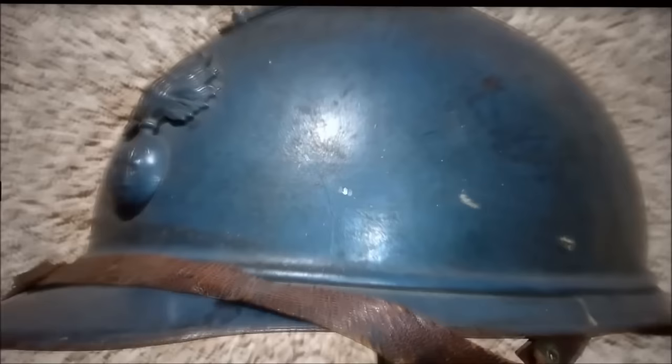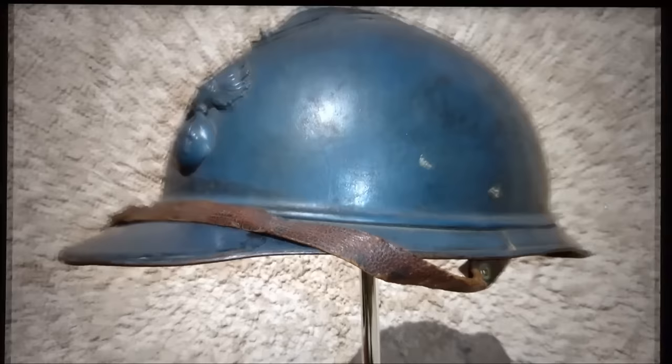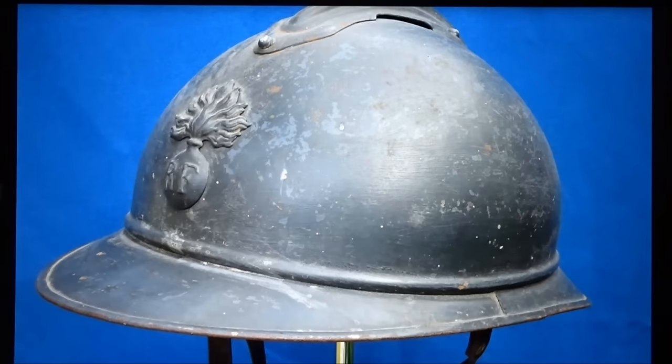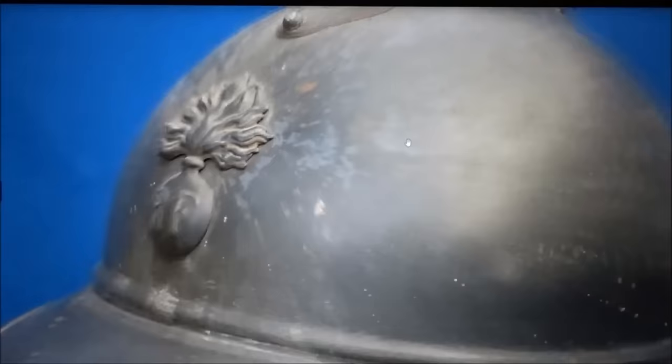This is what a WWI French helmet usually looks like — the first model. It has a very light blue shiny paint. Take note of the chin strap; this is what normal chin straps look like for enlisted men. They realized pretty soon that the blue paint was too shiny, so in 1917 they started painting them darker blue. All the ones that had been issued were repainted by hand in a darker blue — you can see brush strokes, and under the dark paint you can still see the original blue.